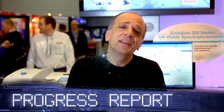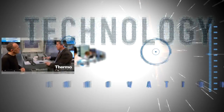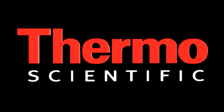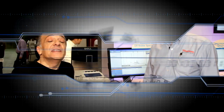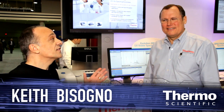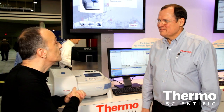It's the most significant advancement in UV visible technology. Check it out. Dean Watts is our expert in UV visible technology, running samples for our customers and helping our customers with this product — a new product — the Thermo Scientific Evolution 200 Series.